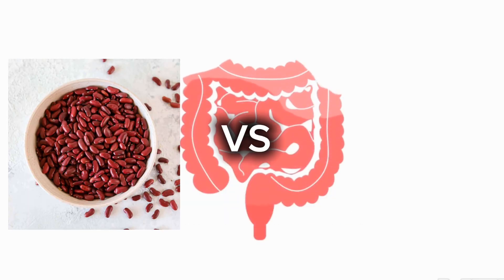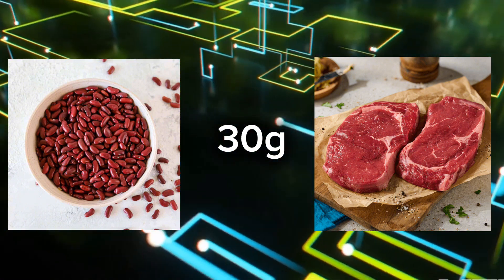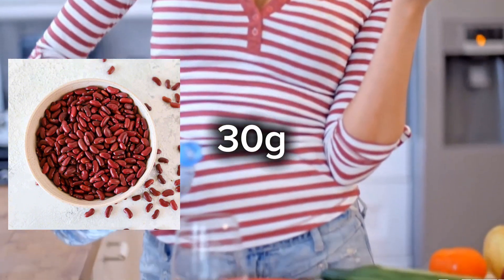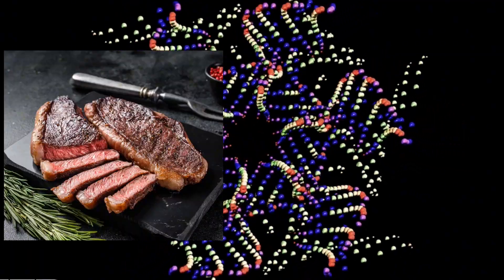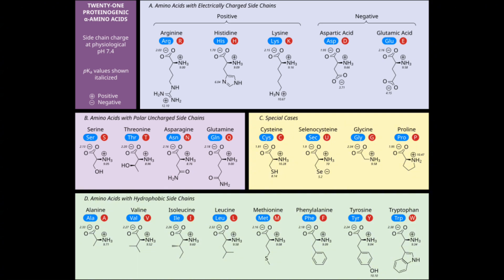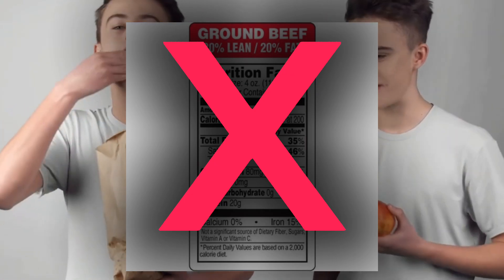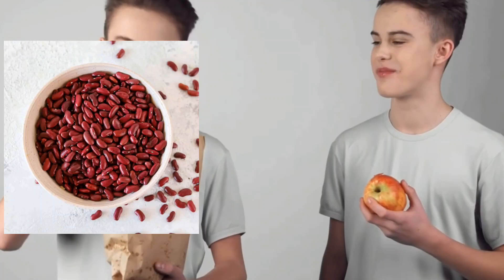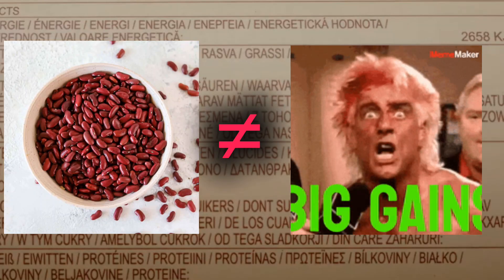Let's use beans versus steak as an example — you may have seen it in the thumbnail of this video. Even though they might both have 30 grams of protein on the label, with beans your body might actually only use 18 to 20 grams efficiently. With steak, you might absorb almost 30 grams, with the full spectrum of amino acids and faster delivery. Your body cares more about usable protein, not the label. If you're relying heavily on lower bioavailability sources, you're leaving gains and fat burning potential on the table.